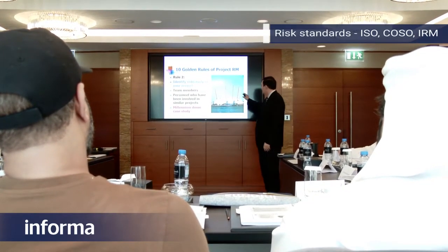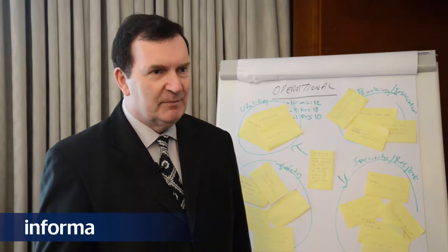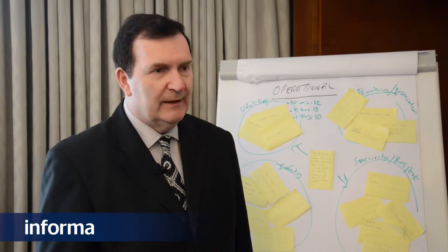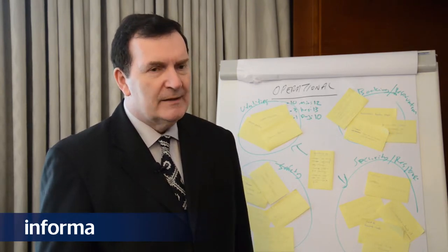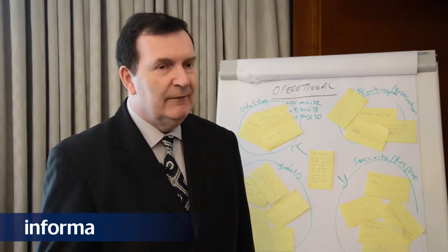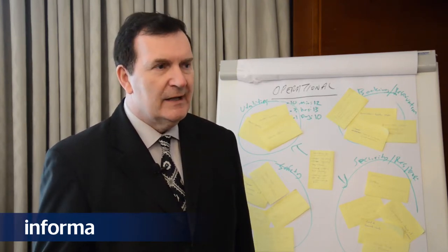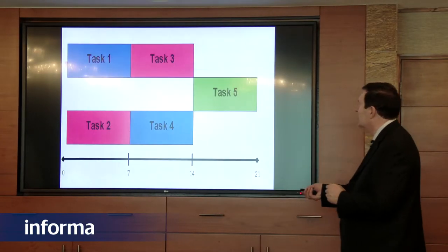I'd like to talk about risk standards. There are many different standards about risk. There's COSO — the Committee of Sponsoring Organisations in the US. There's also the Institute of Risk Management, the professional body. And there's ISO 31000, the ISO standard for risk management. I don't think it matters hugely which you use, as long as you pick one and stick with it. If you're starting from scratch, I would look at ISO 31000 because it's internationally recognised and has tried to incorporate the best pieces of all the other standards into a simple, easy-to-follow framework.